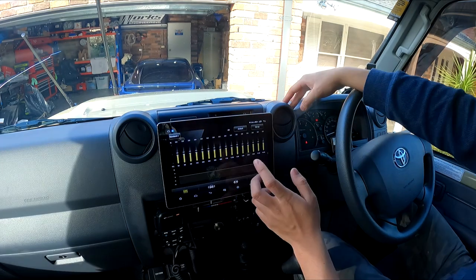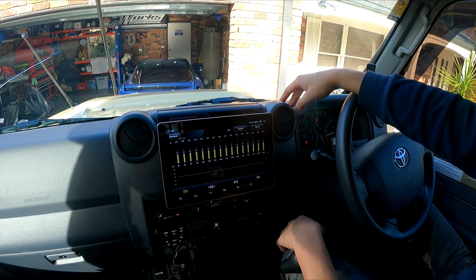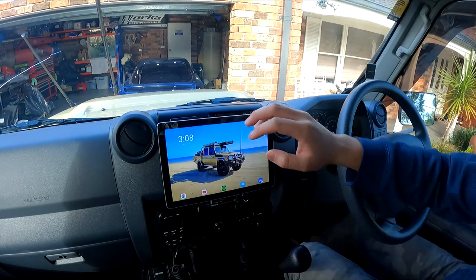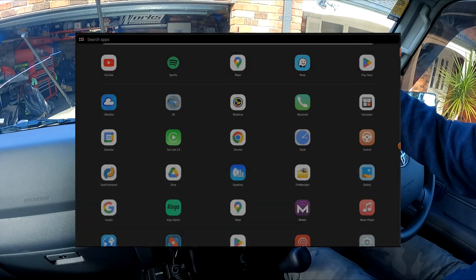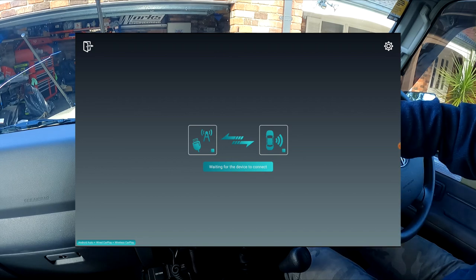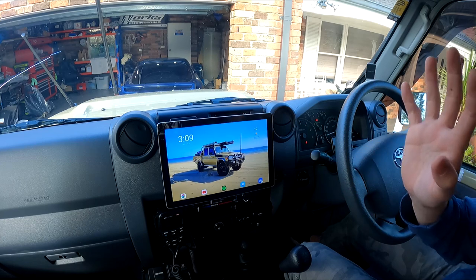If you like to tune your sound, this unit has a built-in TDA 7851 amplifier. When my mate put one of these in his N80 Hilux he immediately noticed the sound was better. Another feature you don't get in many Android units is wireless Apple CarPlay and wireless Android Auto — you just go to CarLink and that's how you boot into your phone. It's completely wireless, no need to plug anything in.